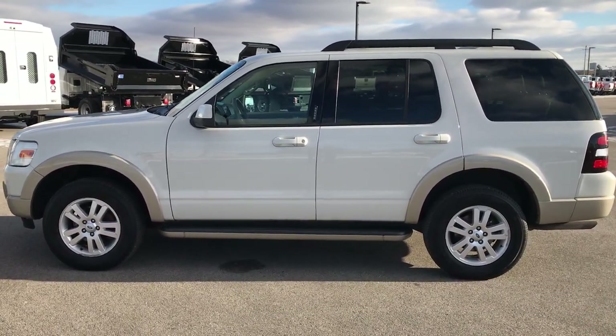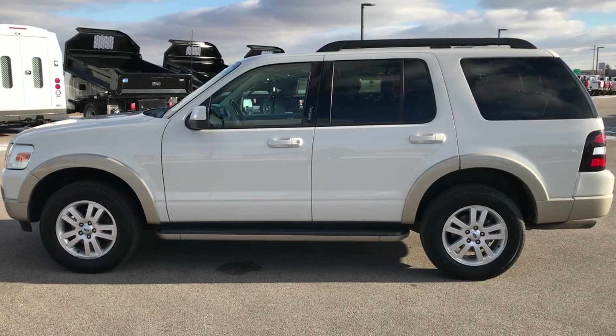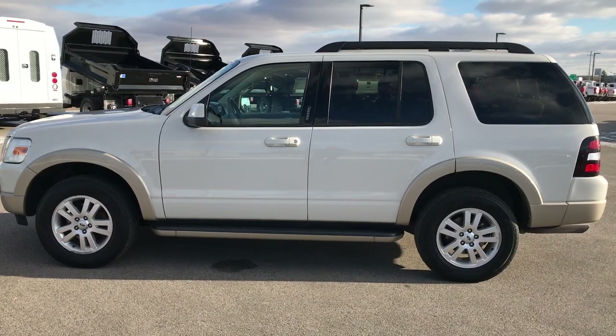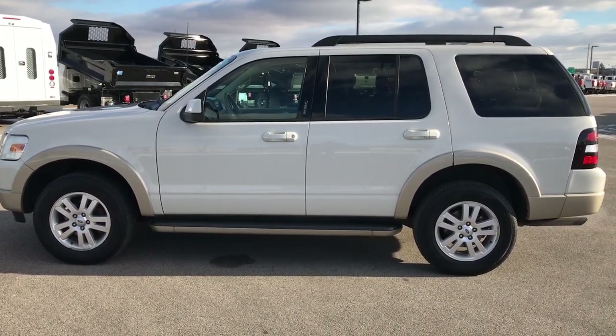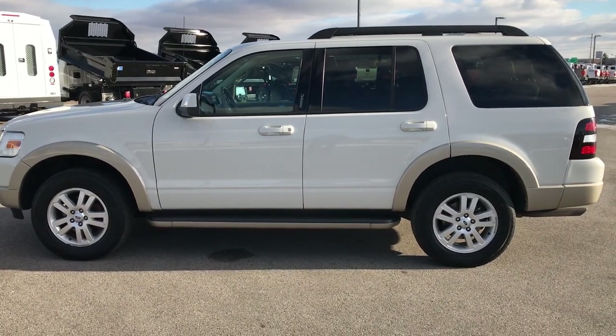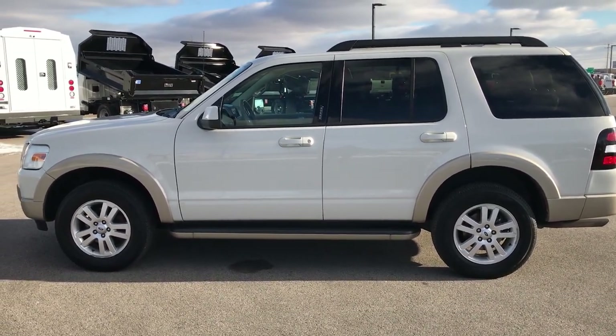Thank you so much for checking out the video. If you want to make this Explorer yours, give us a call right now at 920-921-0850. Ask for one of our sales associates to make this Ford Explorer yours today. Once again, that number is 920-921-0850. Thanks again for checking out the video.